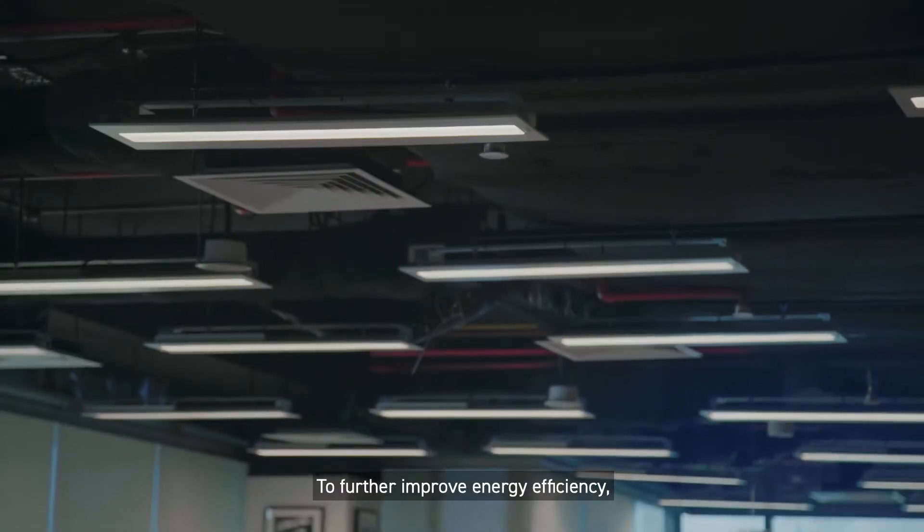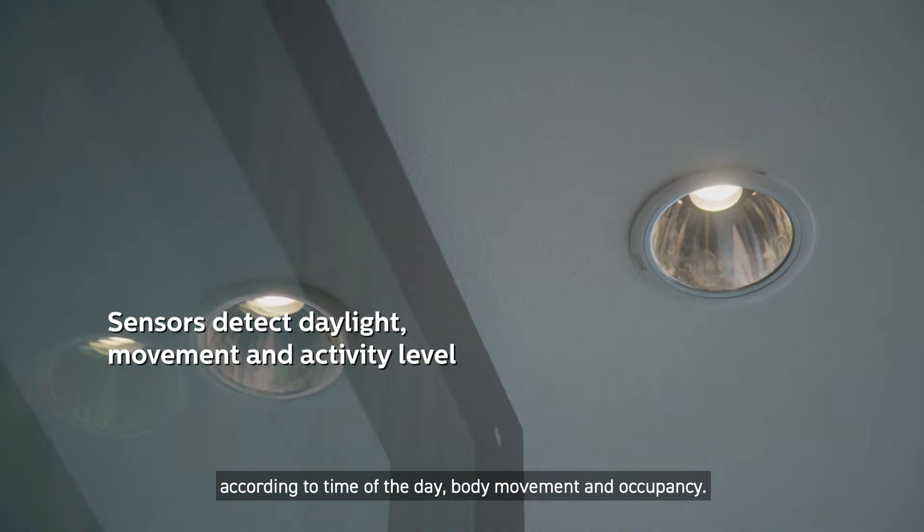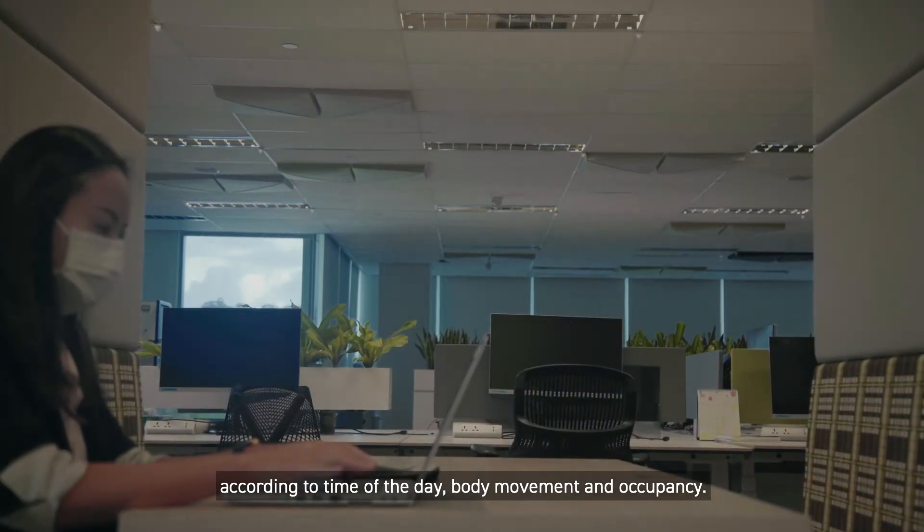To further improve energy efficiency, our smart lighting system adjusts lighting levels according to time of the day, body movement, and occupancy.